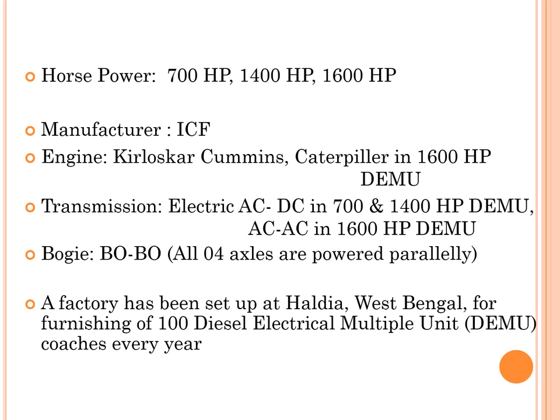There are three types of DEMUs: 700 HP, 1400 HP, and 1600 HP. The 700 HP is now obsolete, and DEMUs are presently manufactured at ICF, Integral Coach Factory, Chennai. Regarding engines, the 700 HP and 1400 HP DEMUs use Cummins-make engines, while the 1600 HP DEMU uses engines from either Cummins or Caterpillar.